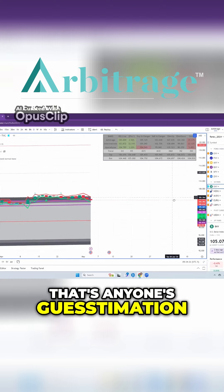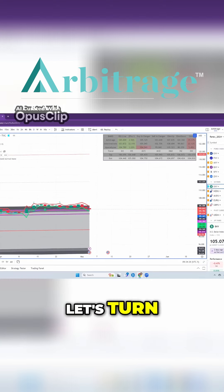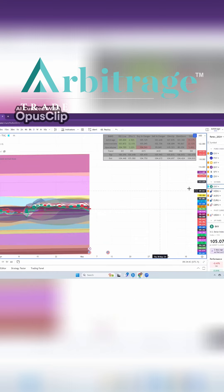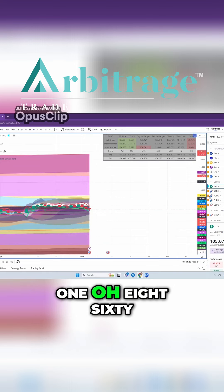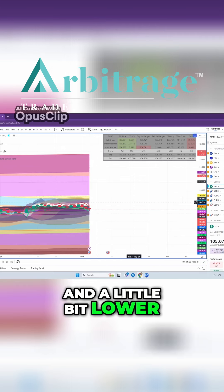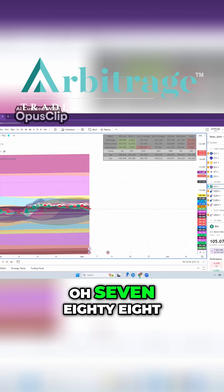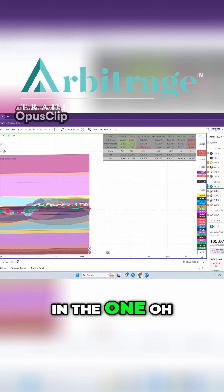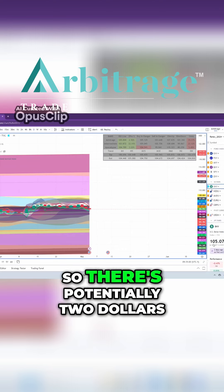That's anyone's guesstimation, but from where we are, let's turn on our 3D cloud to basically see where we run out of probability. If it were to push its limits, $1.08.68 could be a potential near high, and a little bit lower than that is about $1.07.88. So we have a lot of numbers and a lot of resistance in the $1.07 area.